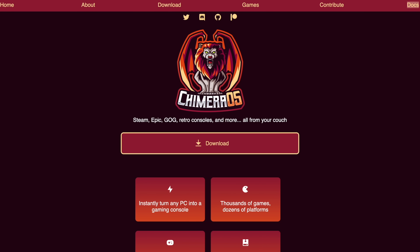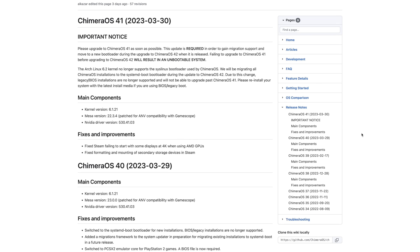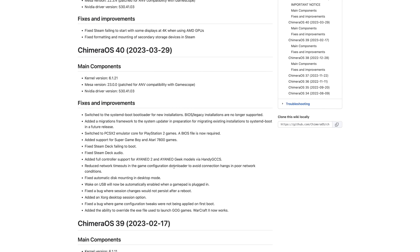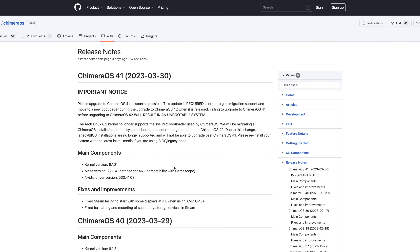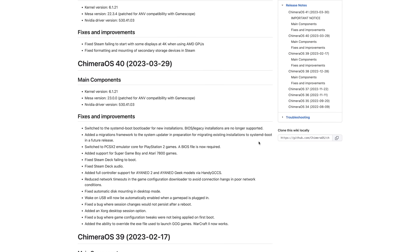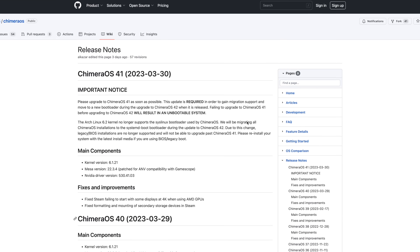It's based on Arch, and with the latest update they've added support for the Aya Neo 2 and Aya Neo Geek. So I've been messing around with it on both of these. The developer has quite a bit planned for this operating system, so I'd definitely at least give it a shot. Do a little bit of research, and if it's for you, you can definitely try it out on your handheld PC or even a laptop.